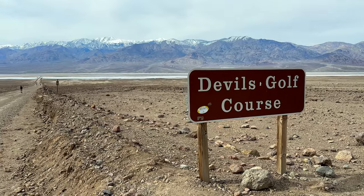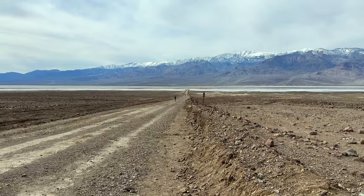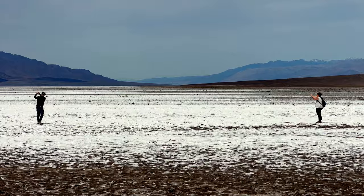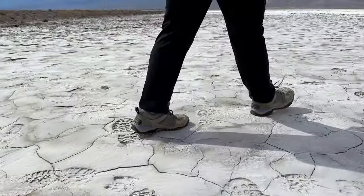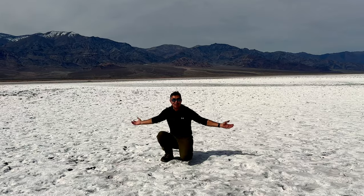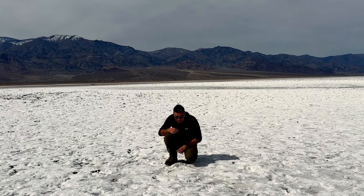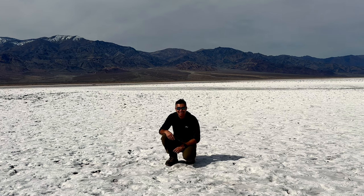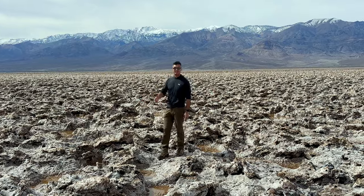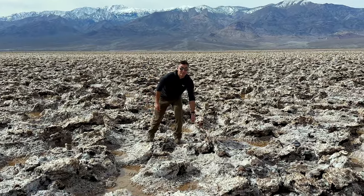Okay, we're at Devil's Golf Course. The road is closed so we're going to walk about 0.4 miles — let's go check it out. Someone actually brought a golf club. So this white stuff here, that's salt. Oh yeah, salty. This is Devil's Golf Course — it's a mix of mud, rock, and salt crystals. These are very sharp.